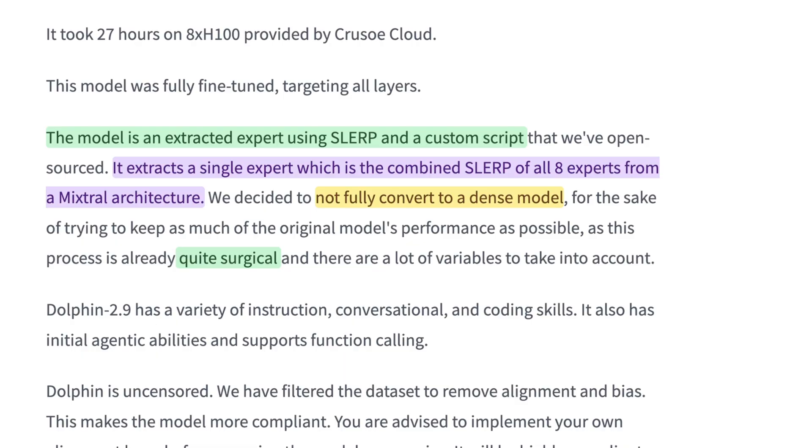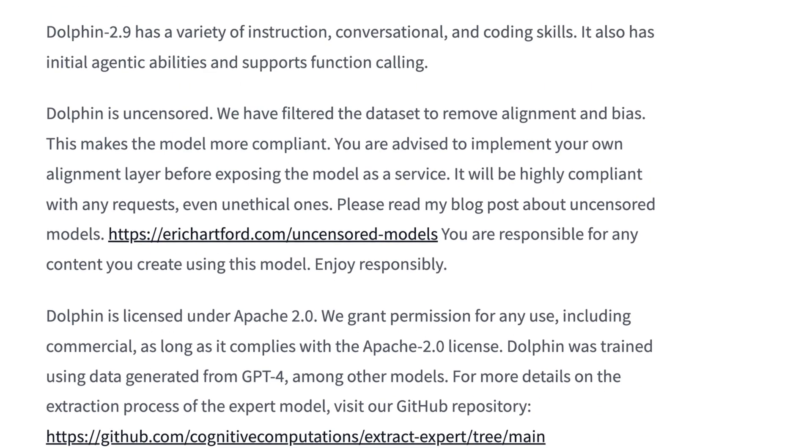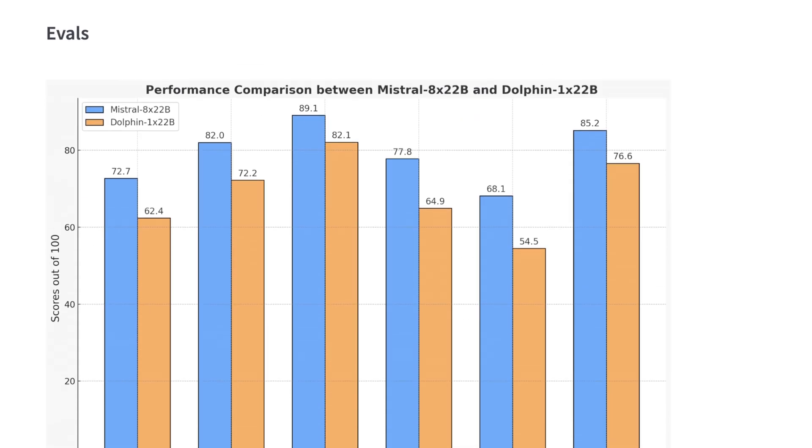So what do we get after creating this new Dolphin 2.9 singular expert? Looking at the benchmarks — blue is Mixtral 8x22b, yellow is Dolphin 1x22b — one could argue we lost between 5 and 8% of performance. This is all ranked out of 100 across six different benchmarks. You could say this didn't work, and question what 27 GPU hours across eight GPUs actually taught us. But what's really interesting is that we only saw around a 5 to 8% drop-off in performance — far less than you might expect.